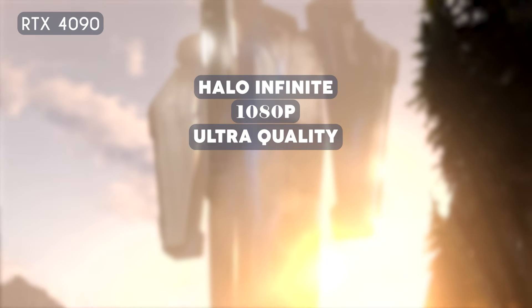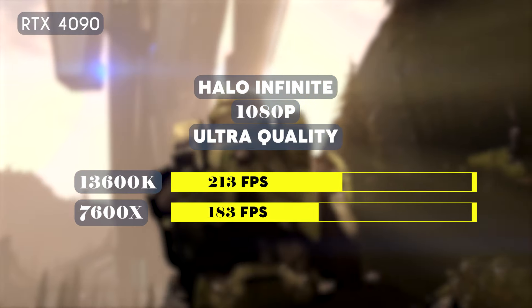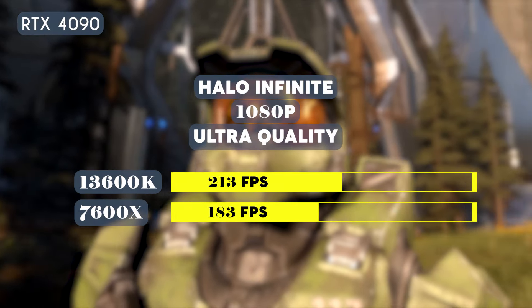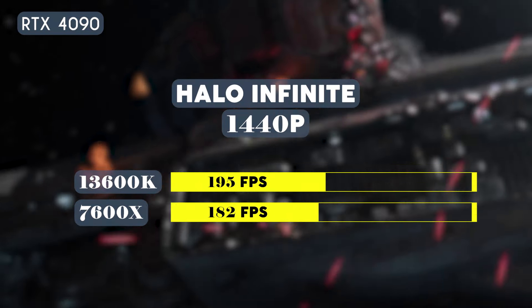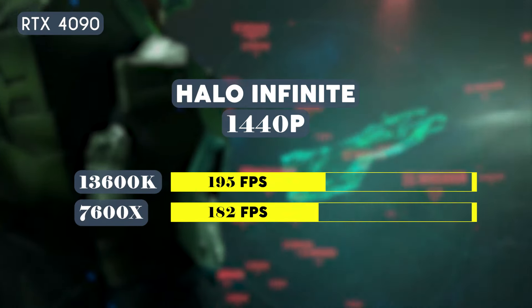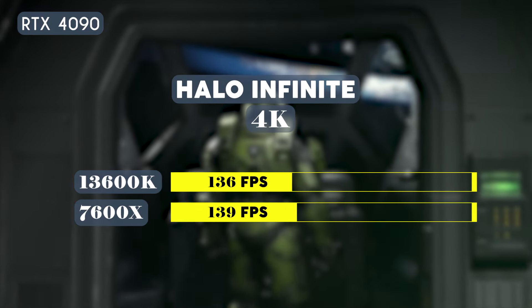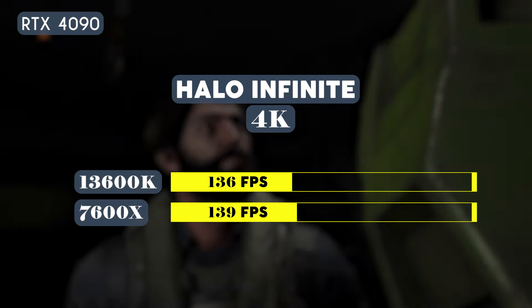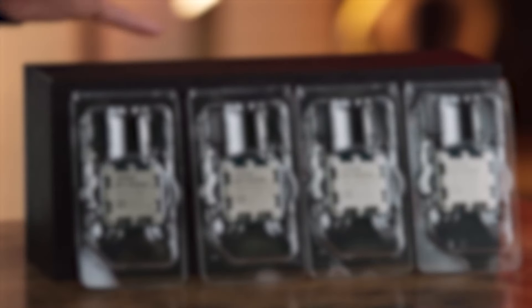When it comes to triple-A shooters such as Halo Infinite, the 13600K did stand out at 1080p and 1440p gaming. Running at 1080p on ultra quality, the 13600K averaged 213 fps while the 7600X averaged 183 fps. At 1440p, the 13600K averaged 195 fps while the 7600X averaged 182 fps. However, at 4K, the 13600K averaged 136 fps while the 7600X took the lead at 139 fps.